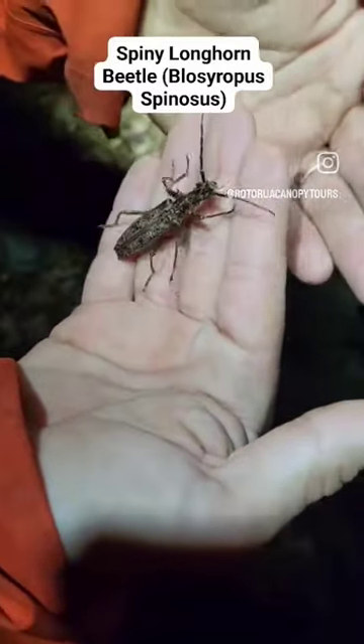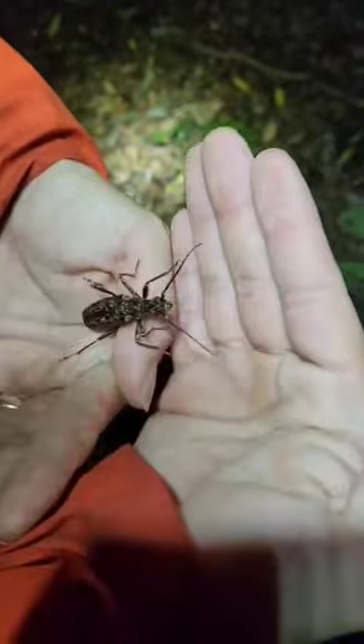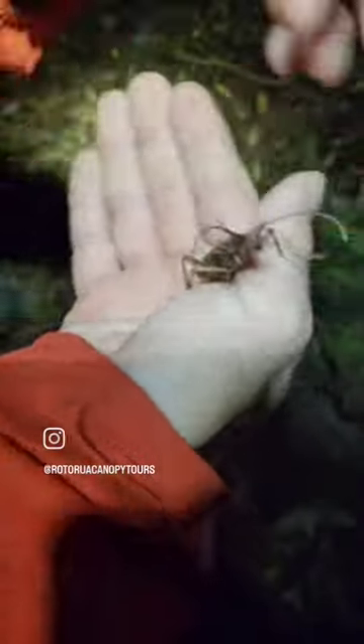And this is a very large female — this is about as big as they get. Males are typically a little bit smaller, a little bit more thin, and the abdomen is typically narrower as well.